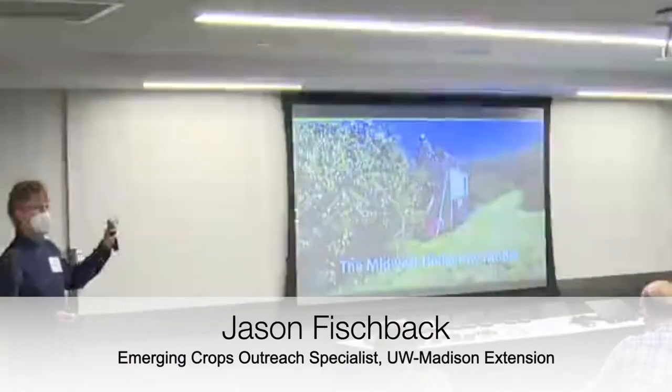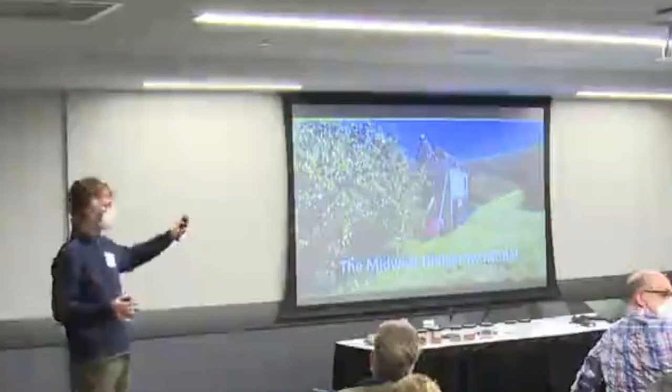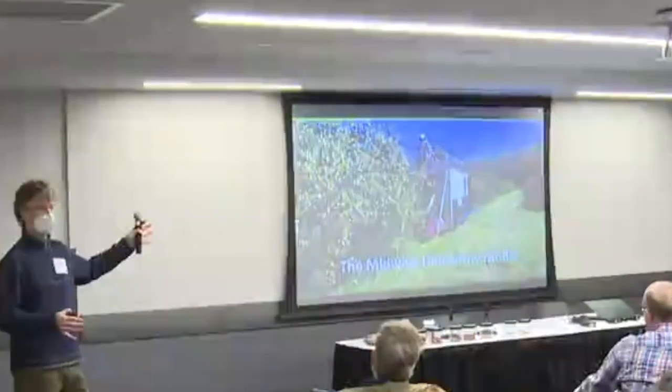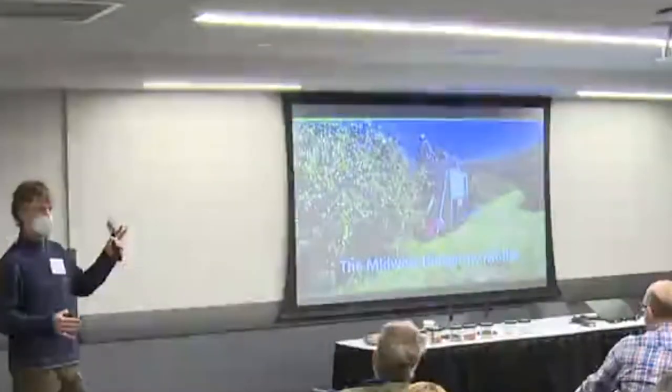The Midwest model is based somewhat on a high-push blueberry production system. What you're looking at is an old blueberry harvester that turns out it worked really well with hazelnuts to harvest. The big difference here is these are shrubs that we're growing instead of trees.